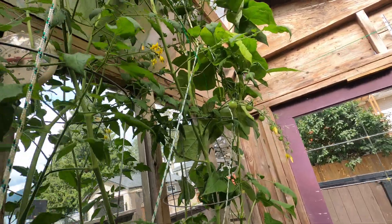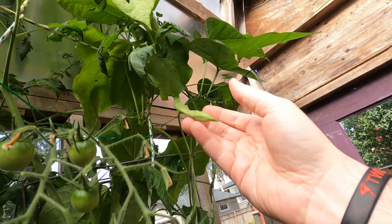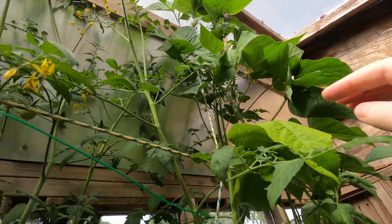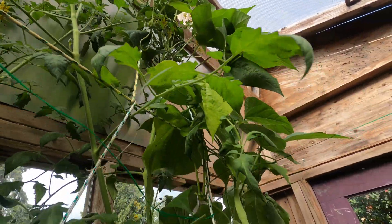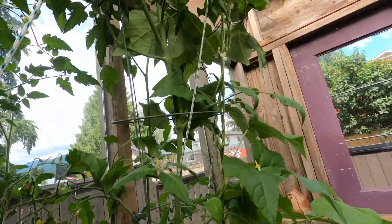We're getting more peas here, we're getting some beans in. This guy went up to the ceiling and came back down — he's about 12 feet I think now. I'm going to have to make another couple of strings to give him some direction.